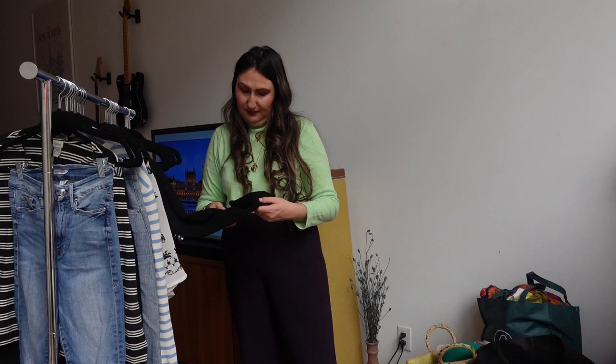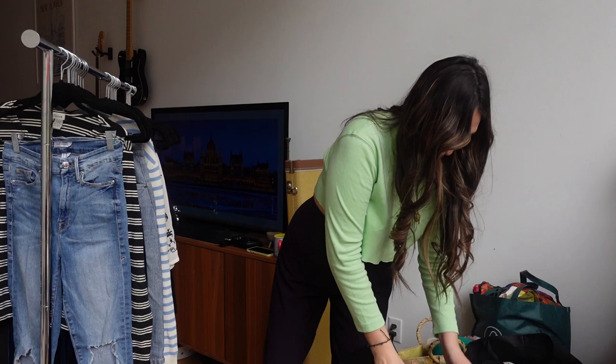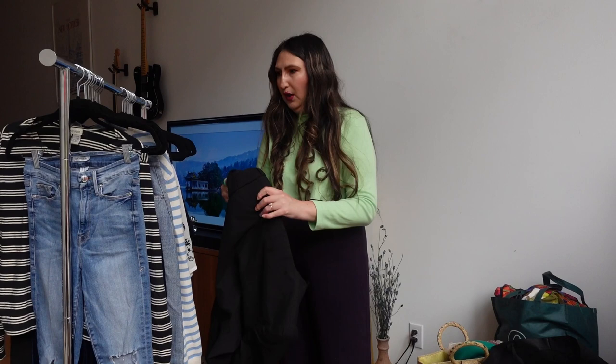I felt the material first and was like, oh my gosh, this feels like cashmere, and then I saw the tag and recognized the brand — it's very expensive. So I had to get it despite the moth holes.